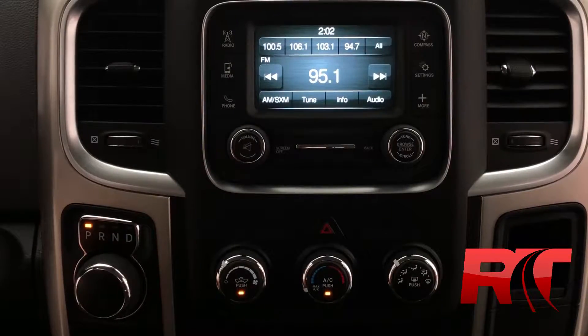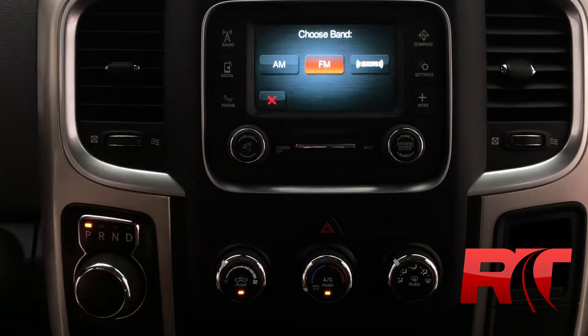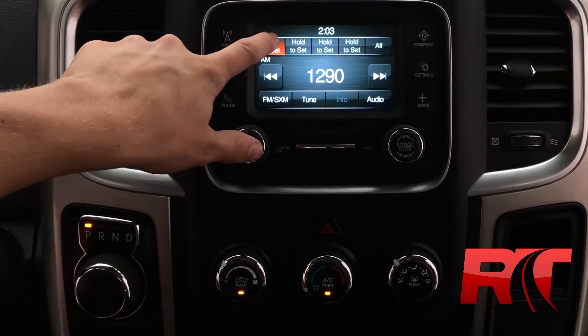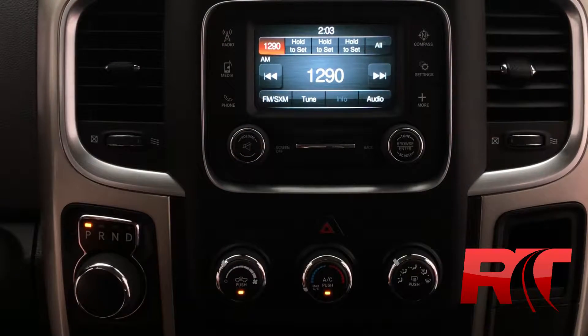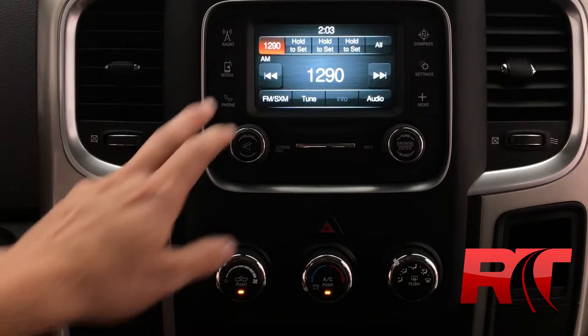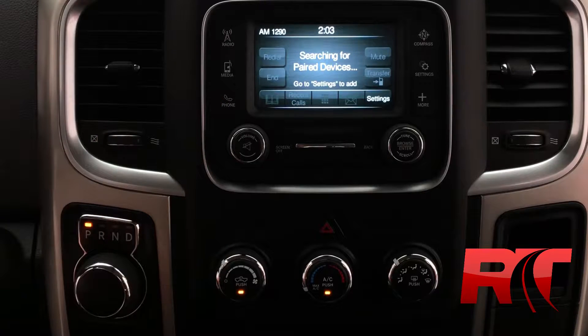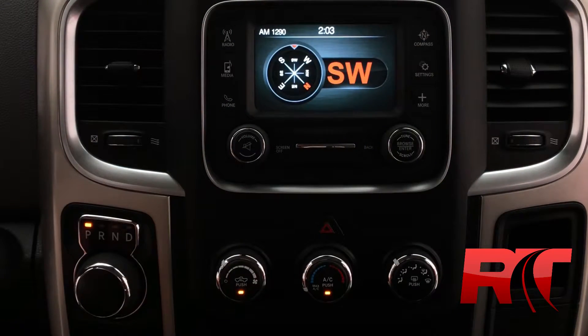Now we're on to the center console where you have your AM FM and Sirius XM satellite radio. At Ride Time we offer three months of Sirius XM satellite radio. Setting your presets is nice and easy, just press and hold the touch screen. Media devices include USB and aux cord input, and you can also connect your phone via Bluetooth.